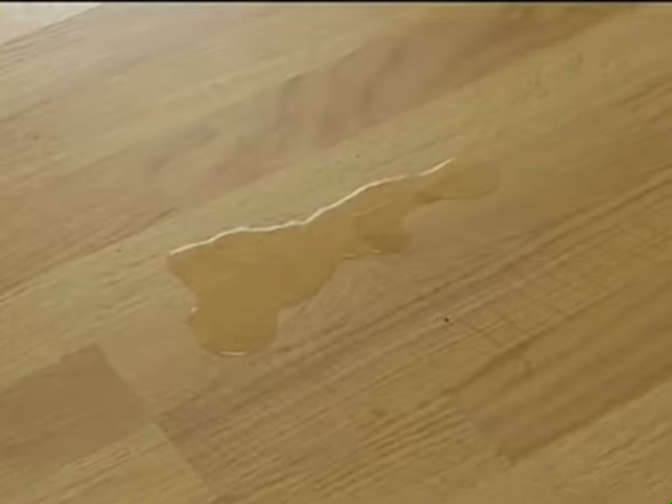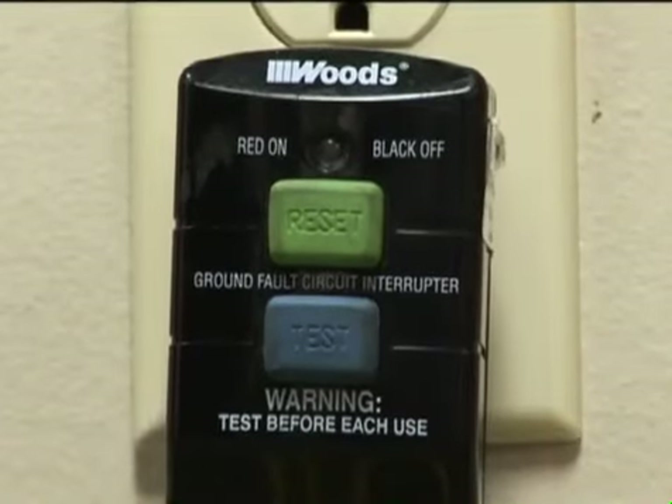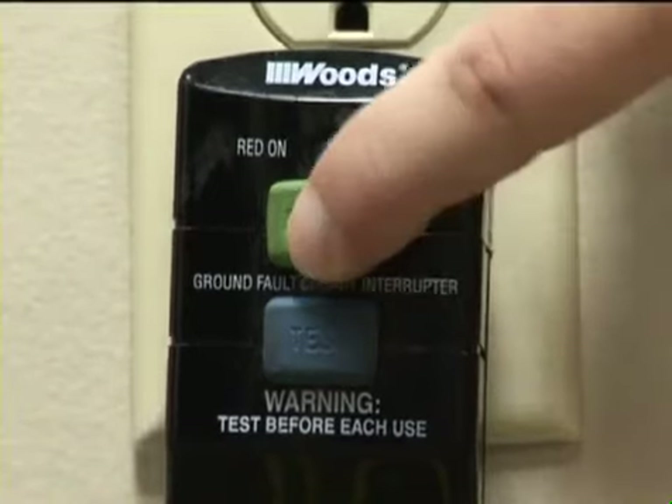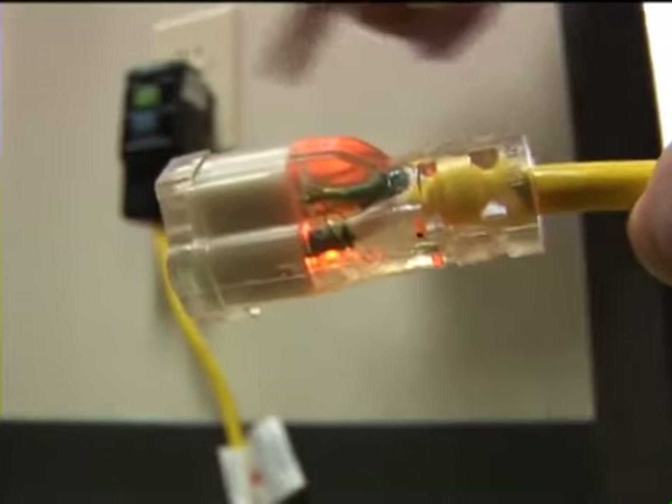Never work around electricity when you or your surroundings are wet. It is advisable to use ground fault circuit interrupters on any cord that has the potential of getting wet.